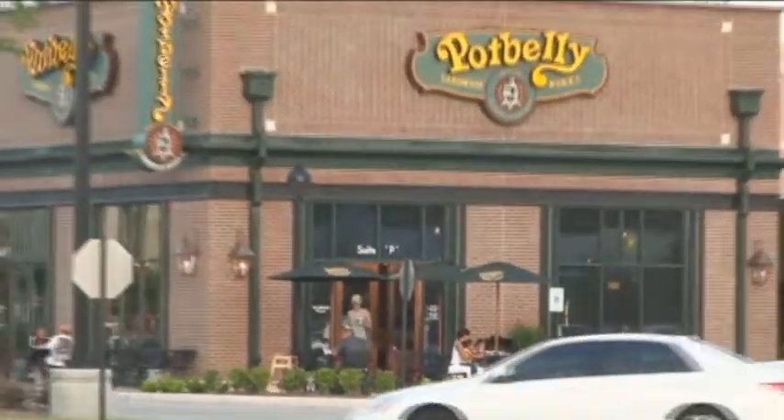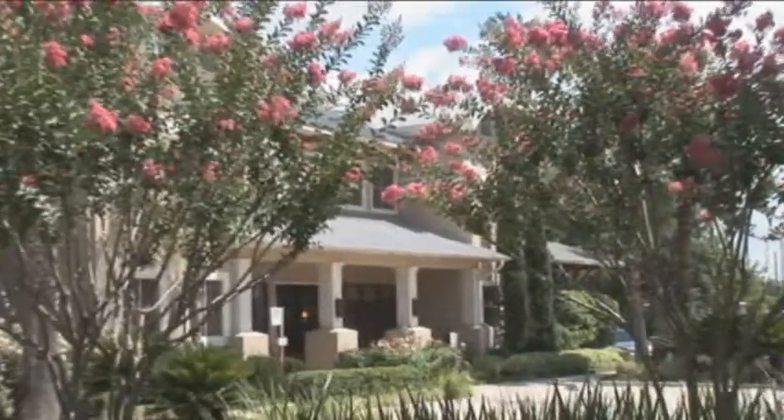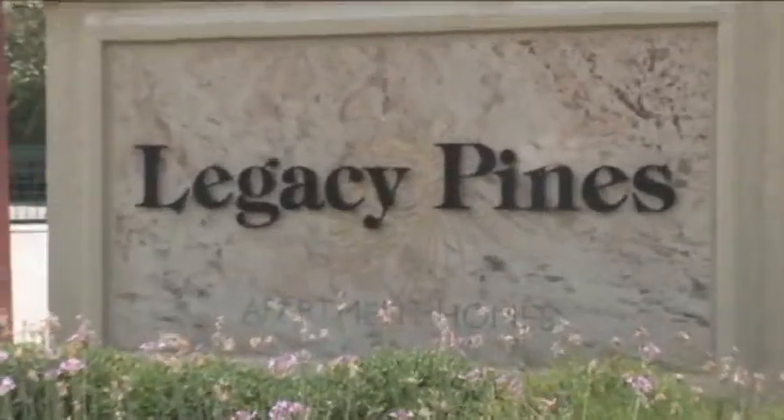How about a bite at one of the abundant area dining options? Or maybe take in a movie at a nearby theater? Enjoy luxury like never before. Come home to peaceful elegance and discover the lifestyle you deserve. Come home to Legacy Pines.